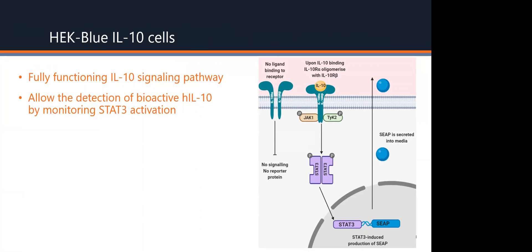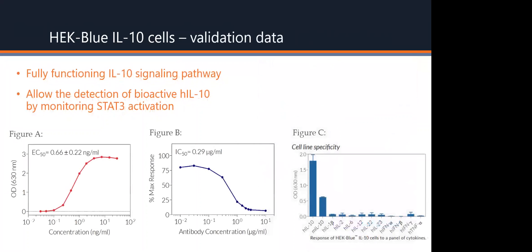Here is some of Invivigen's validation data for this particular cell line. Figure A shows a dose-response curve of these reporter cells in response to recombinant human IL-10. Figure B shows a dose-dependent inhibition using a neutralising antibody for the human IL-10 receptor. Figure C shows that these reporter cells are highly specific for human IL-10, and to a lesser extent mouse IL-10, but not other cytokines.